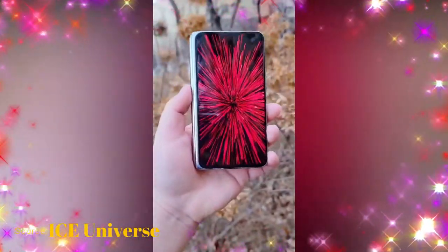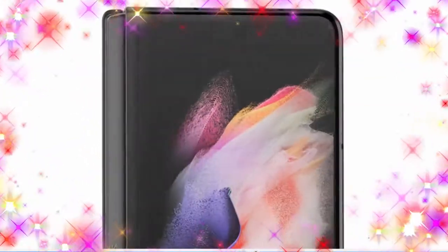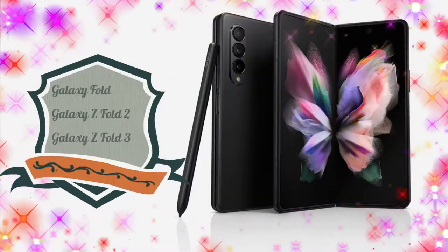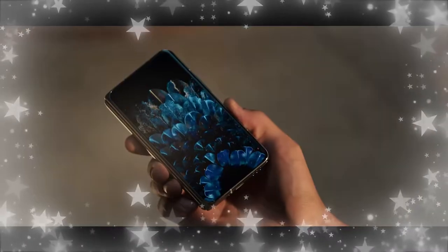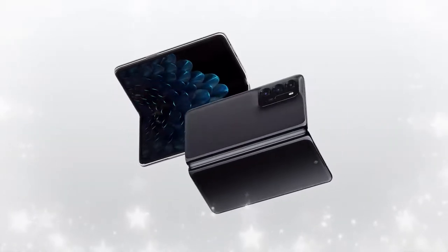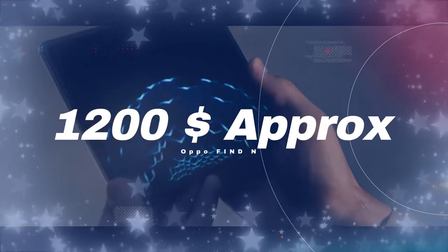The Oppo Find N is one of the most compact smartphones in the world in the foldable series. Samsung was the first brand to launch foldable devices, having already launched three generations — the Galaxy Fold, Galaxy Z Fold 2, and Galaxy Z Fold 3. Now Oppo has officially launched the Find N, which is a strong competitor to the Galaxy Z Fold 3, and it is priced at around $1,200.